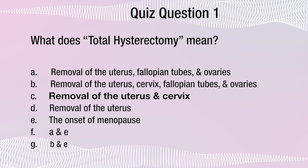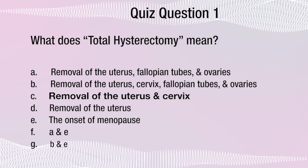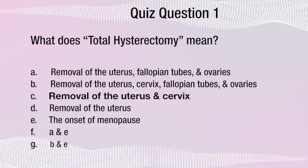What's the answer? If you're like the majority of women you answered G. If you're like the minority of women you answered B. And if you're a student of Menopause Taylor's Menopause University, you answered C. Here it is again with the correct answer in bold: what does total hysterectomy mean? It means removal of the uterus and cervix.